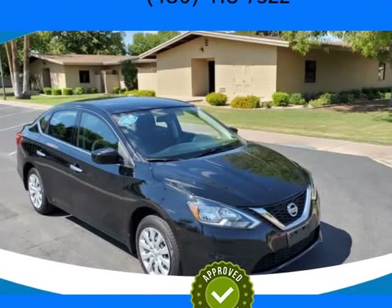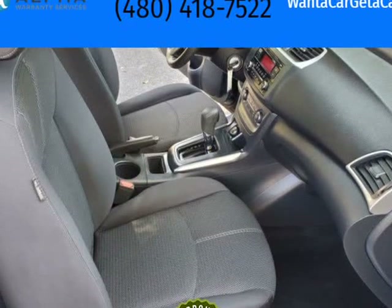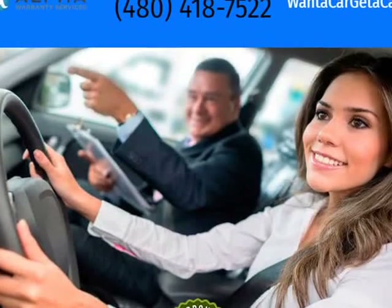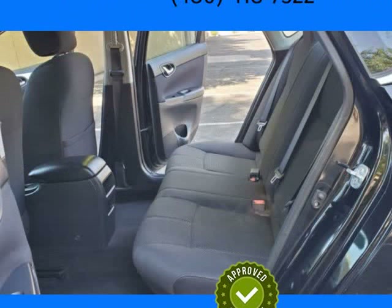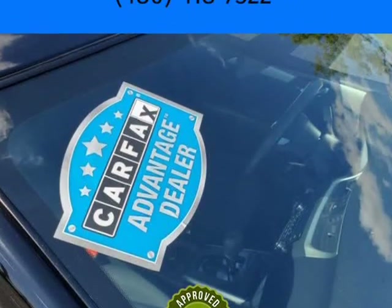This 2016 Nissan Sentra is brought to you by Want A Car Get A Car. Clean Car Facts 2 in stock, plus 4 Altima, stock number 039S in stock. We have a 4.9 Google rating with over 800 Google reviews.